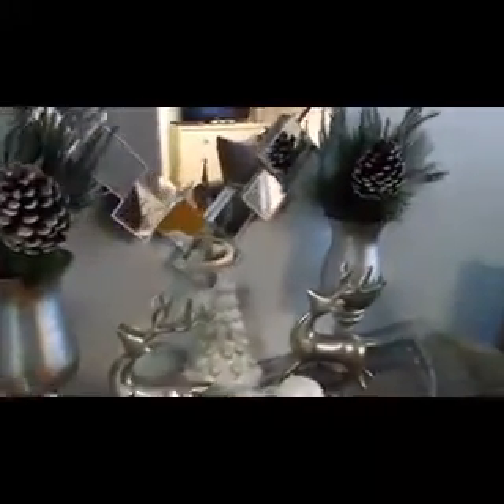This look is really pretty — I like it a lot. Really cute and very festive for the holidays. I'm going to show you guys another look, so let me know what you think of that one.